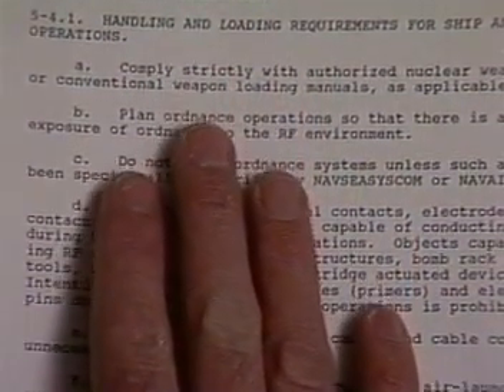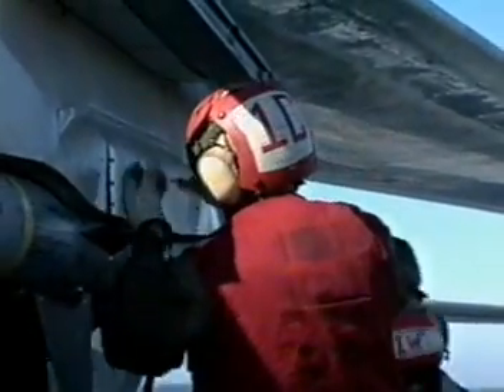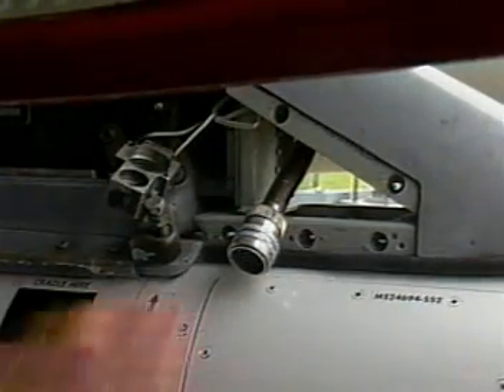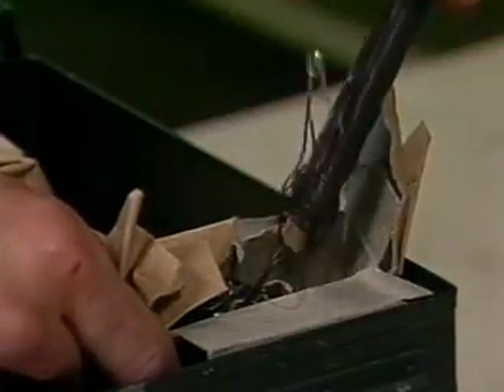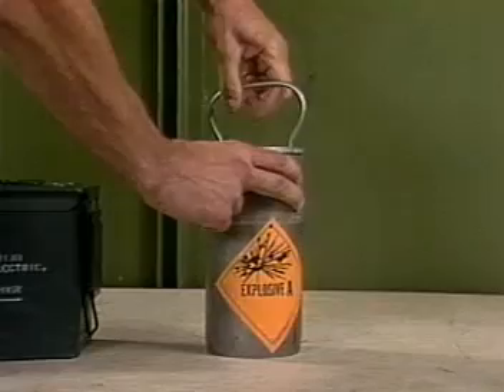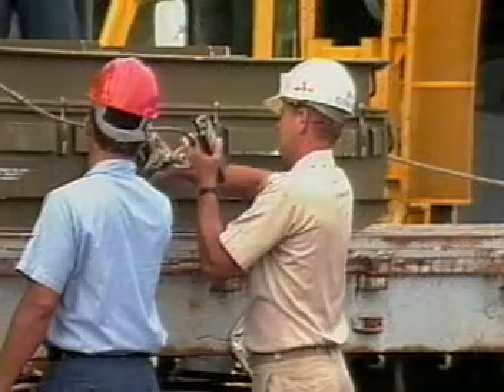A first step is making sure all hands know and follow general HERO requirements, which are applicable to all ordnance regardless of classification. These requirements are defined in Chapter 5 of OP 3565. For example: make certain all access doors and hatches on weapons are kept closed in RF fields that exceed safe limits; avoid unnecessary handling of umbilical cables or firing contacts; and carry HERO unreliable or unsafe ordnance in a completely enclosed metal container.